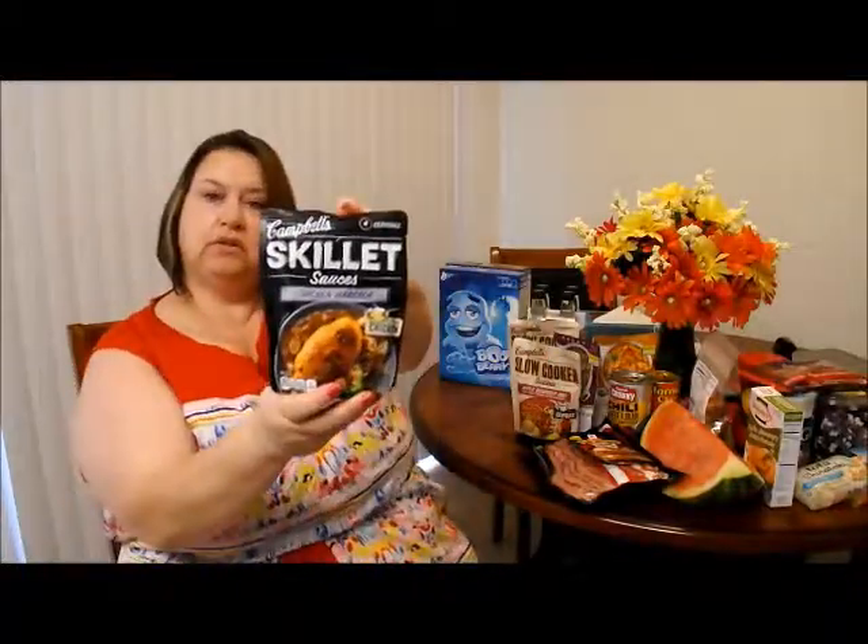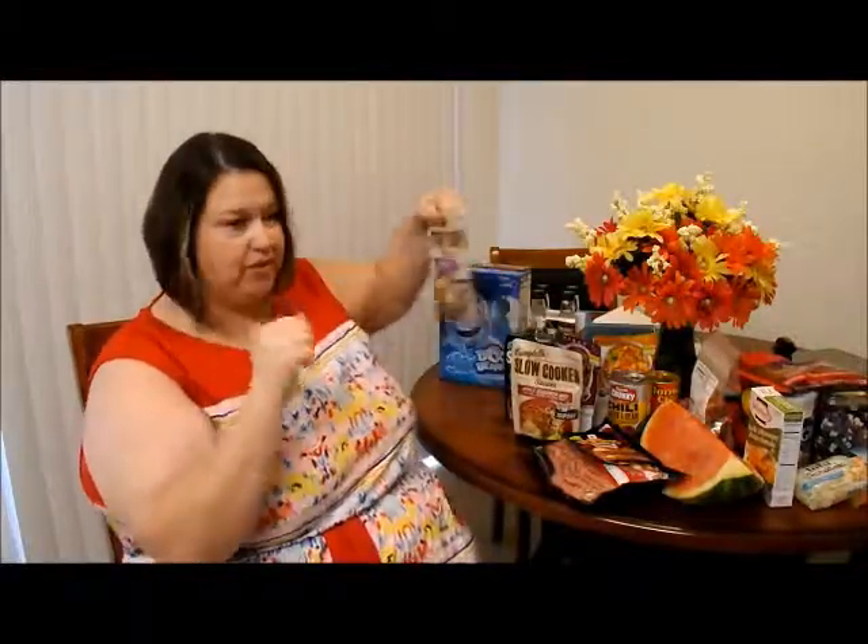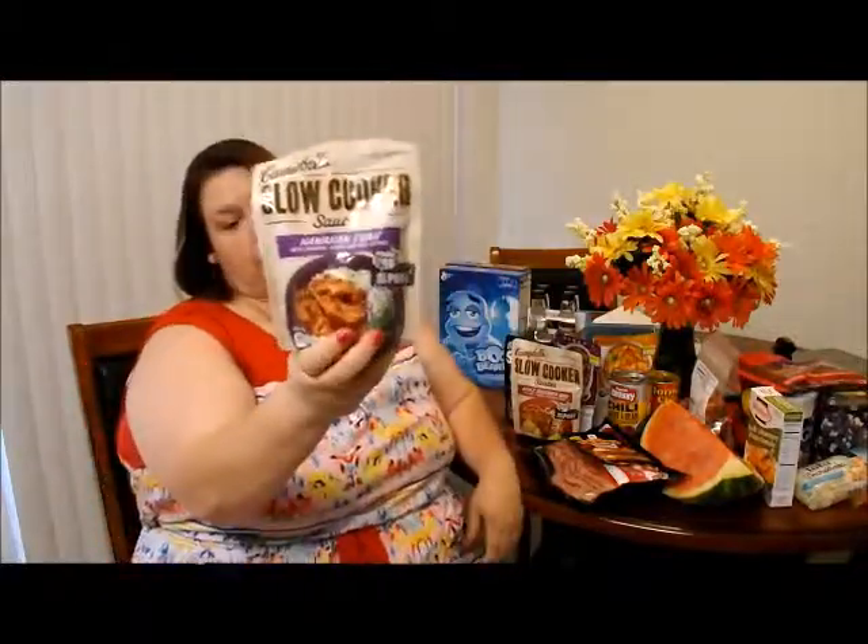Chicken marsala — got that. And another personal favorite of mine: Hawaiian luau.